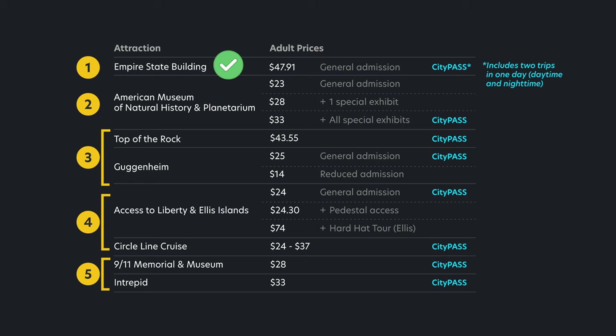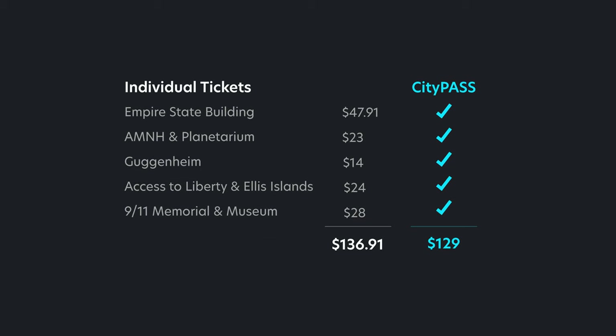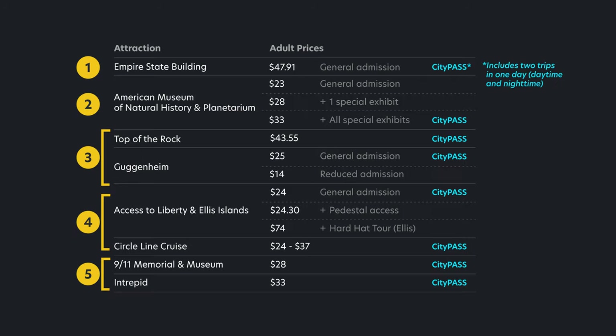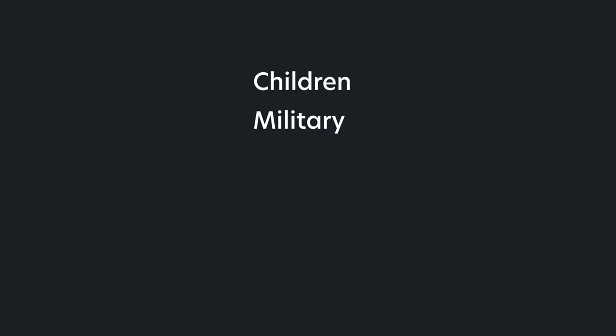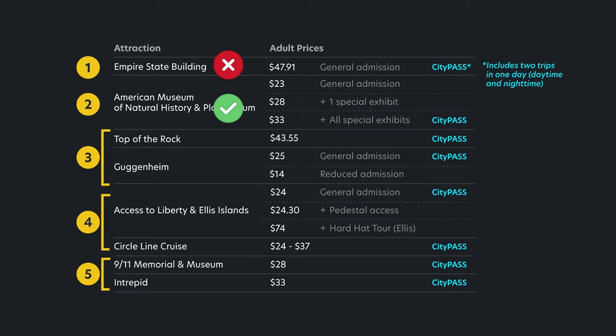To really determine if this package is worth it, look at the à la carte prices. If you are already planning to go to the Empire State Building and Natural History Museum and these other attractions interest you, then yes — CityPass is absolutely worth purchasing. Note that when the Guggenheim is in the middle of changing special exhibits, tickets are heavily discounted since you won't be able to see the entire museum. If you add up the cheapest individual ticket options, CityPass still comes out ahead. Keep in mind these prices are based on adult pricing — children, military, veterans, senior citizens, and students may score discounts.